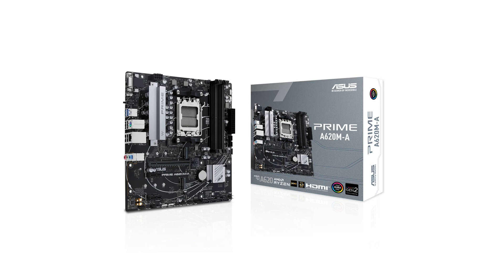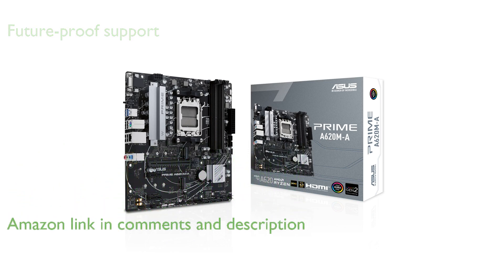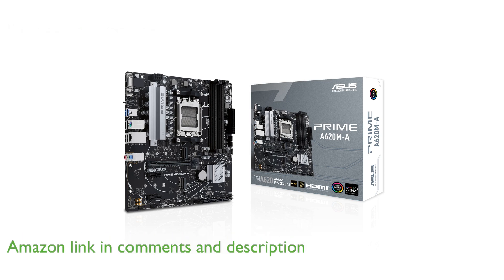The ASUS Prime A620M ACSM motherboard is designed to support AMD Ryzen 7000 series desktop processors, making it a future-proof choice for high-performance computing.